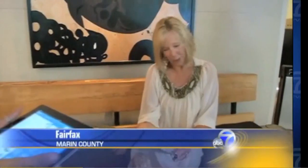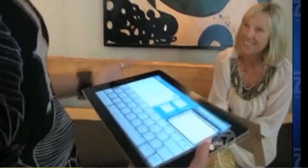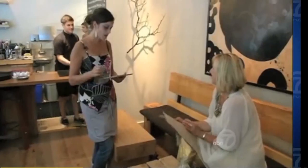The industry has begun using Apple devices to make, sell, and serve your food. When you ask about the wine list at 123 Bolinas in Fairfax, don't be surprised when the waitress whips out an iPad.